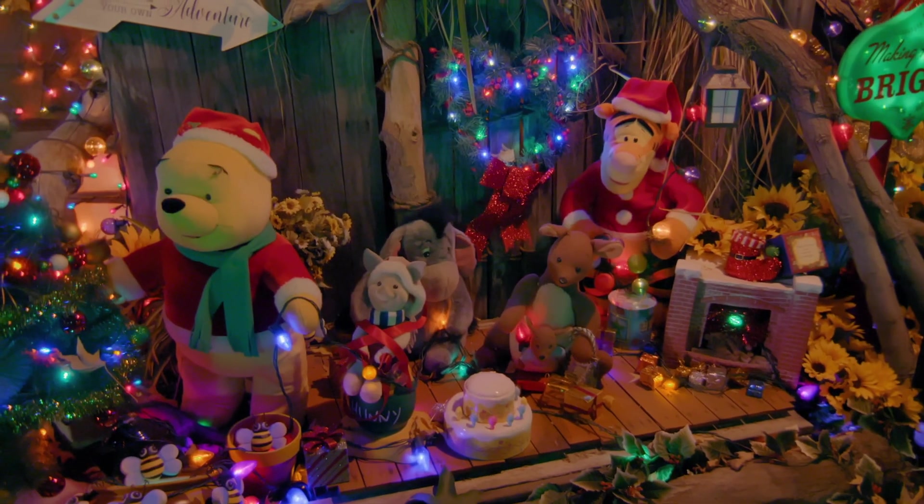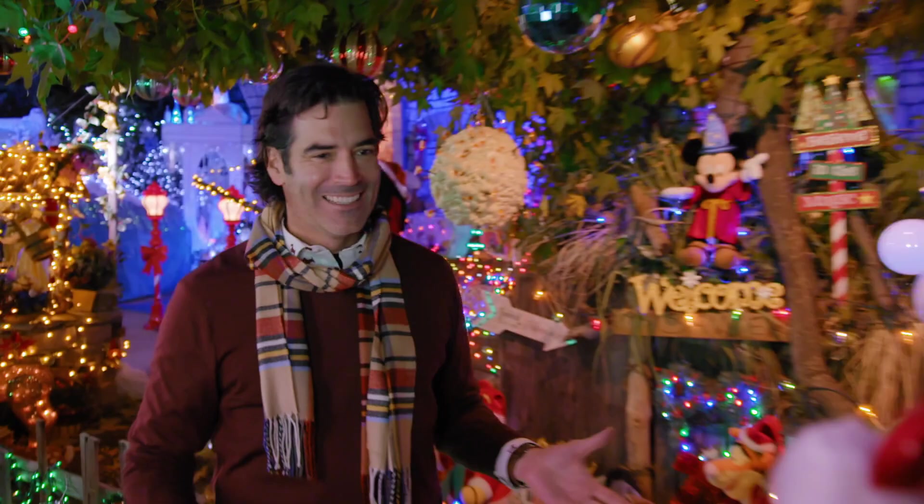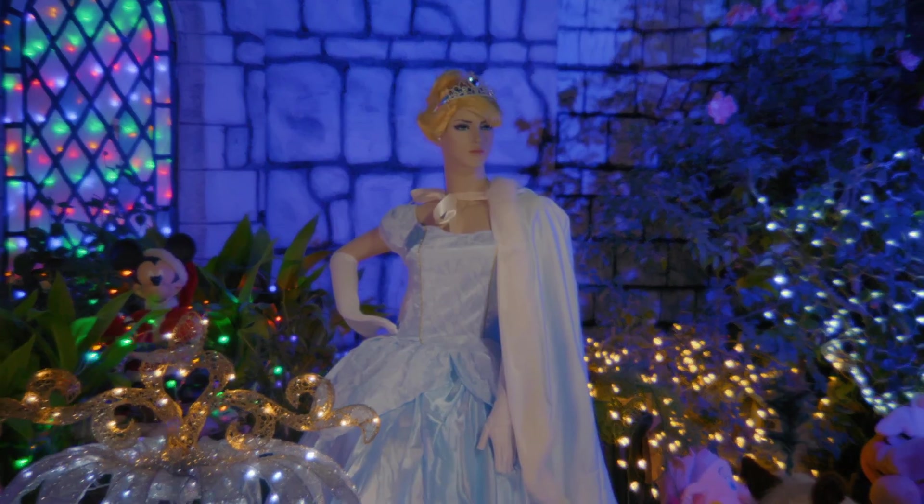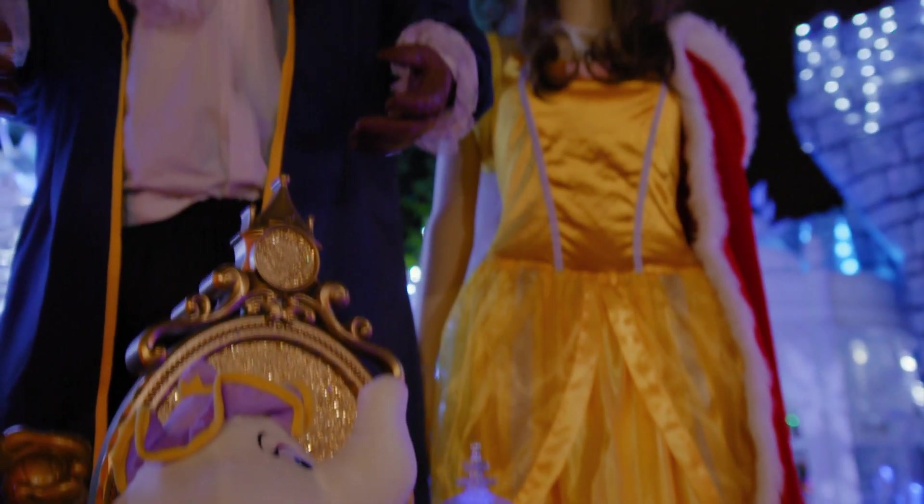Look at that. I asked him to build me a Winnie the Pooh house. It's so amazing. Arnie and Tina have so many different looks inside their display — they're almost like little vignettes. We have Cinderella here. Everywhere you look, you just get so excited and get immersed in it.